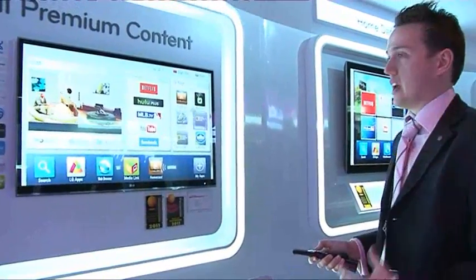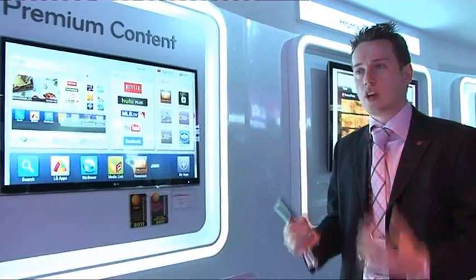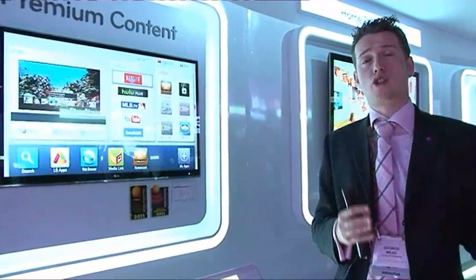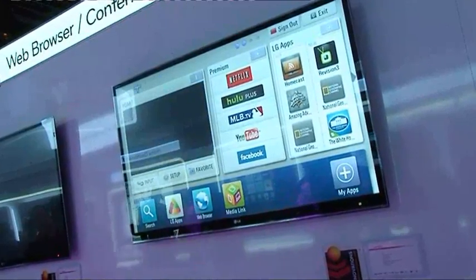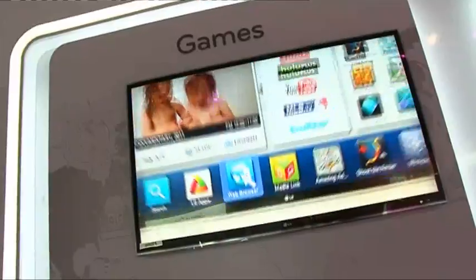The other benefit of Smart TV is Smart Share. Smart Share promises to open and unlock all your favourite content into the home. Your favourite pictures, movies, and music can be streamed directly to your Smart TV wirelessly. And with the new LG Smart TV Upgrader, you're able to bring all this amazing content directly to your current TV.